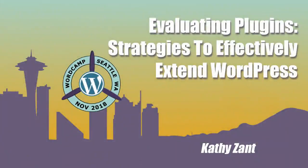This is Teleponoma One, and you are in the session for Evaluating Plugins: Strategies to Effectively Extend WordPress, presented by Kathy Zand.